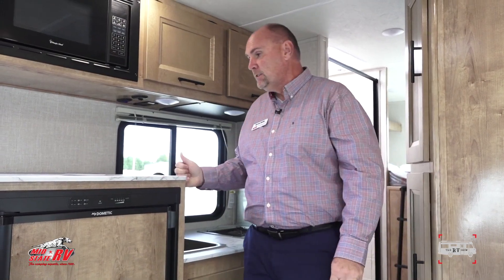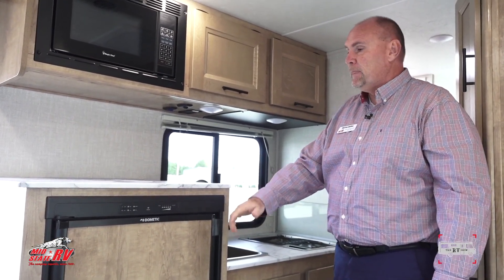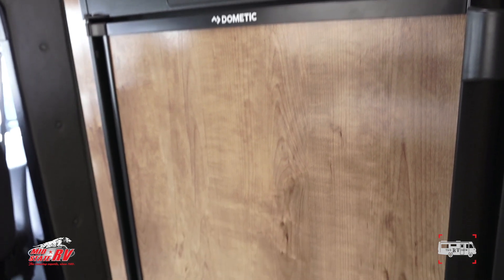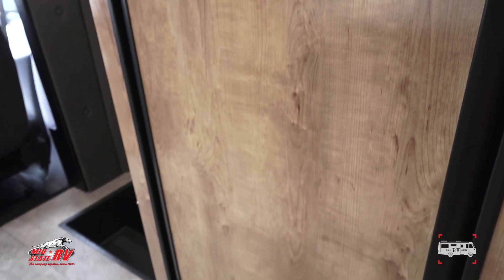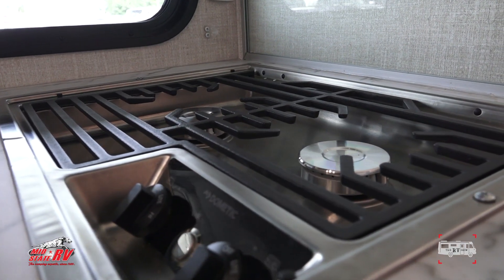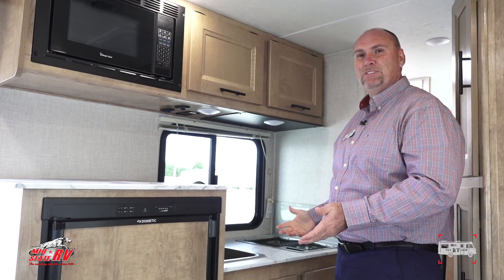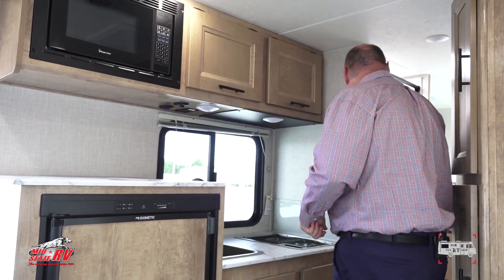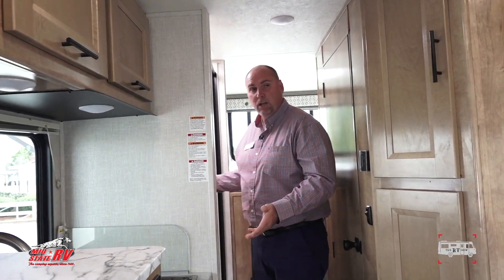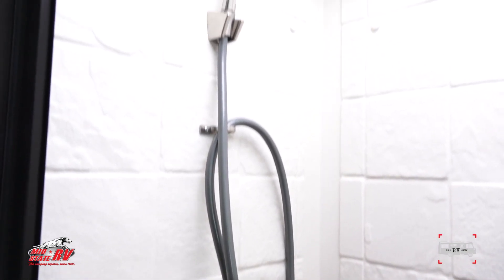In the kitchen, you have a 5-cubic-foot three-way refrigerator that runs on 12-amp, gas, and regular power. There's a kitchen sink, nice hardwood cabinets, and a microwave — a pretty complete kitchen for a motorhome this size. In the back there's a split bathroom which gives you more room, a large shower, and lots of bathroom space.